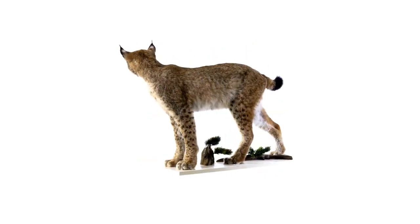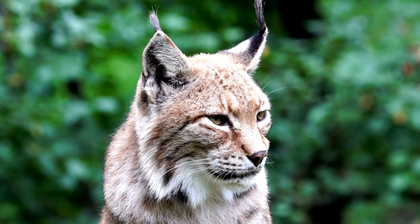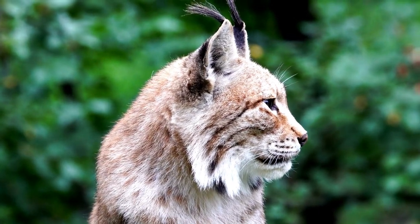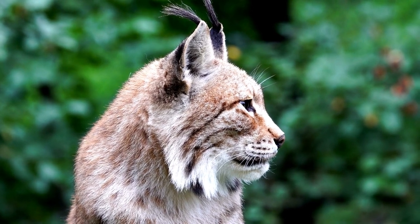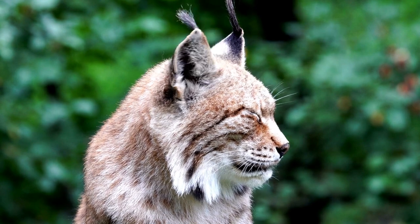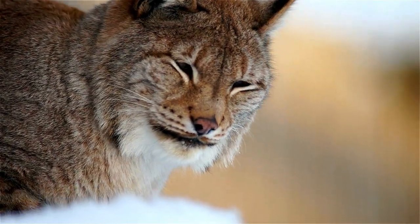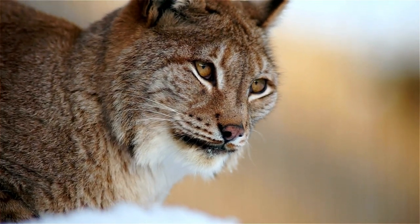Nothing can beat the irresistible charm of a short stubby tail with a black tip. The round face, triangular ears, and special paw pads for navigating icy terrain make this furry friend look extra cute and prepared for any kind of adventure. With its endearing personality, it's no wonder why this lovable cat is a favorite amongst many.